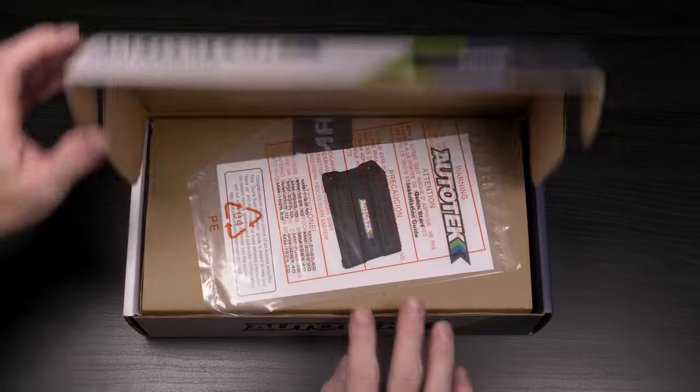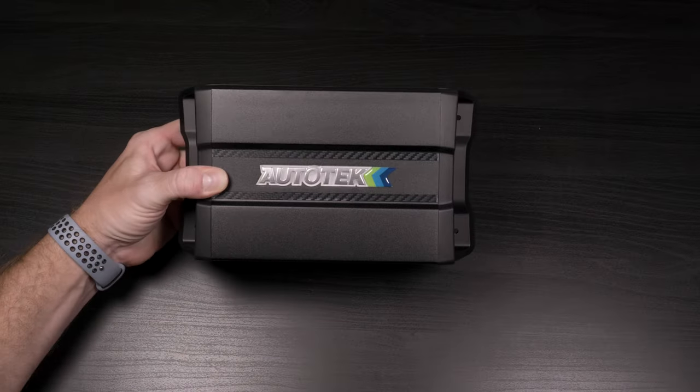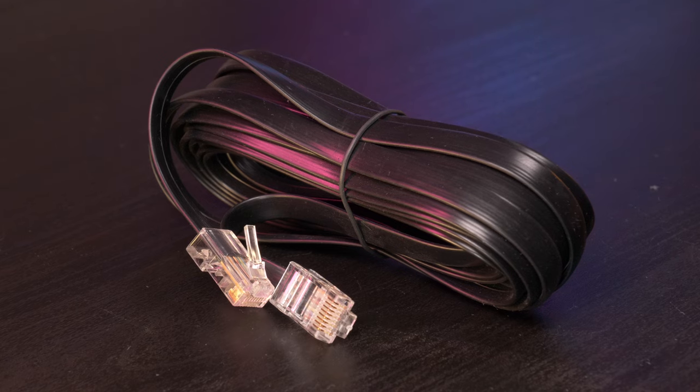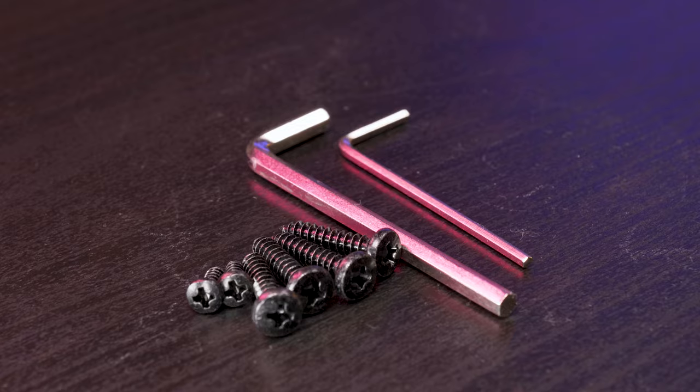Inside the box is an instruction manual, monoblock amplifier, bass boost extension cable and bass level control, mounting hardware, and an allen key.